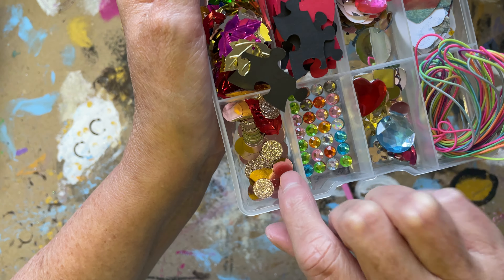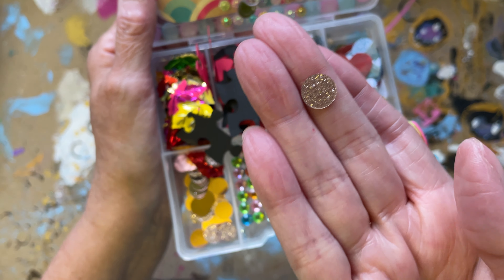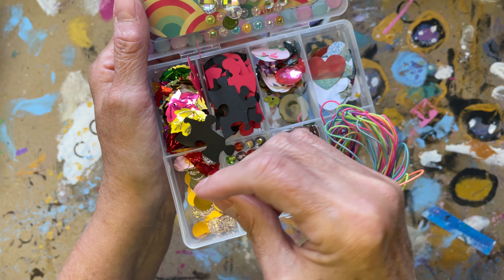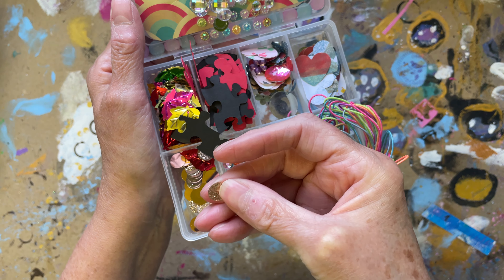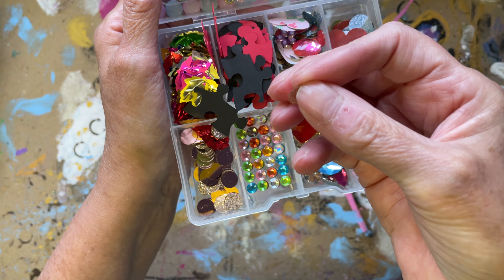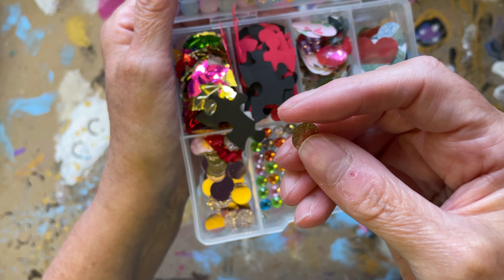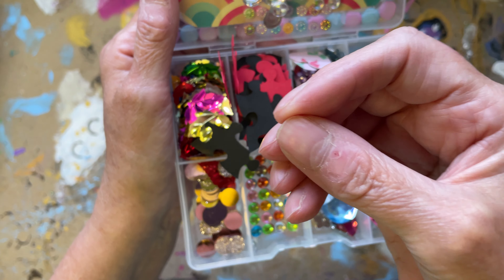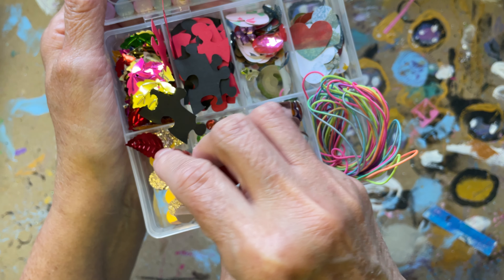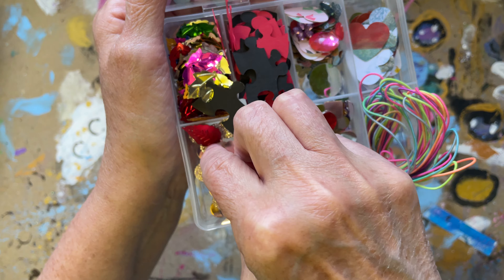Some more bling there, and these little things - look at these. I've just realised, when they came, I thought I really love those. I've got a feeling I've seen them somewhere. Is it like the wedding confetti in the wedding department? I'm sure I've seen these little bits somewhere. You get all different, like, table scatter stuff.